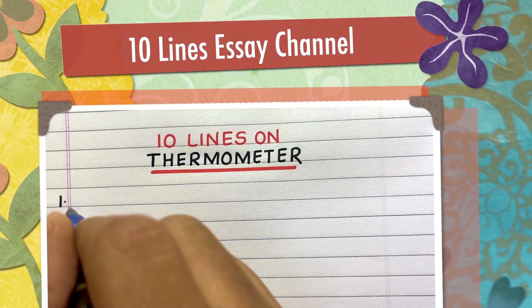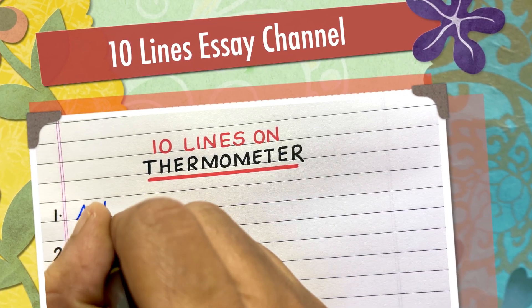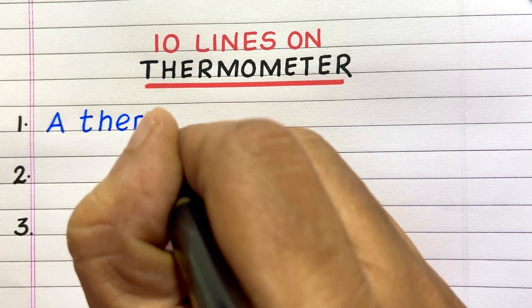Hello everyone. Welcome to my channel 10 lines essay. In this video, I will write 10 lines on thermometer.